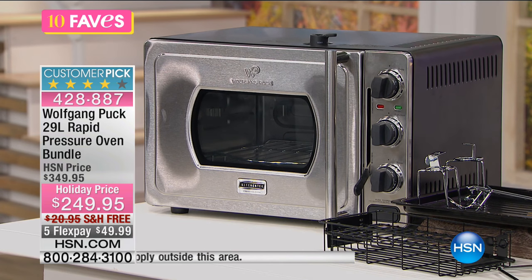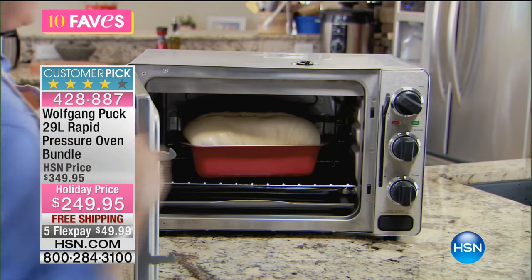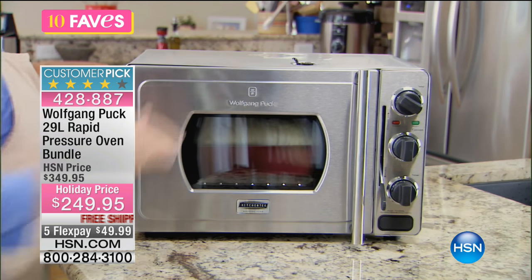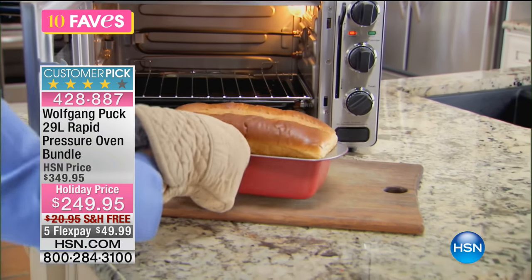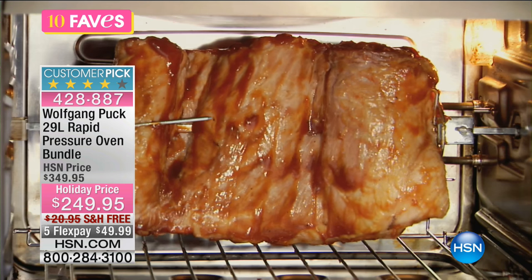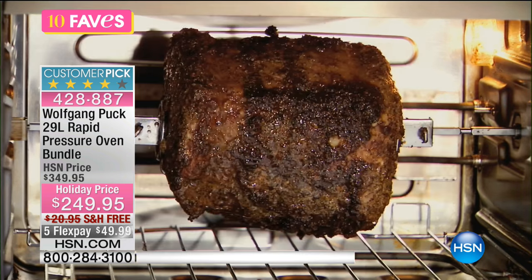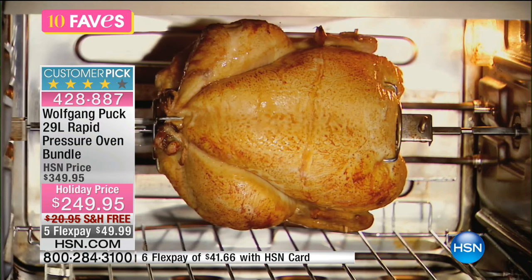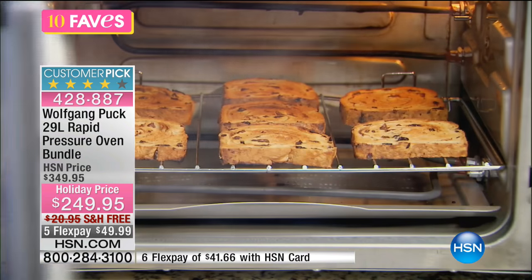Think about how we love pressure cooking — our regular pressure cookers cook so fast. Well, this is a pressure oven that gives you that same kind of cooking ability and does it very quickly. It's a time saver. You've got a combination of pressure cooking and oven functions. Look at that rotisserie right there — it lets you cook so much faster, even your casseroles and baked goods.